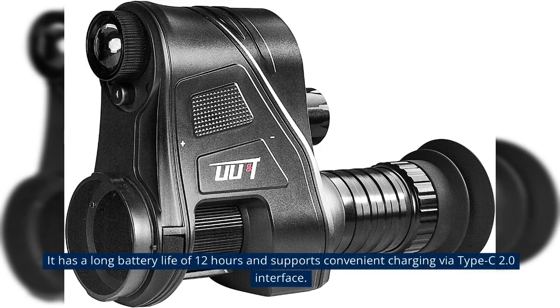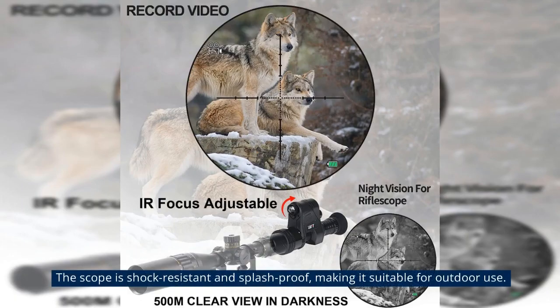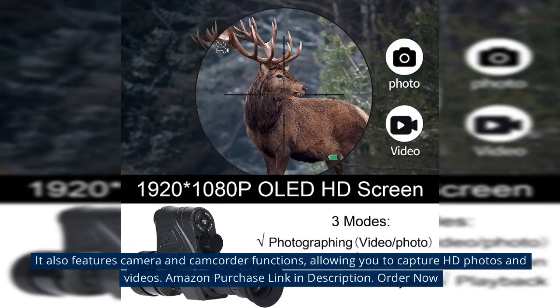It has a long battery life of 12 hours and supports convenient charging via Type-C 2.0 interface. The scope is shock-resistant and splash-proof, making it suitable for outdoor use. It also features camera and camcorder functions, allowing you to capture HD photos and videos.